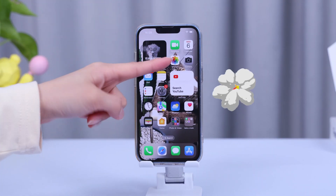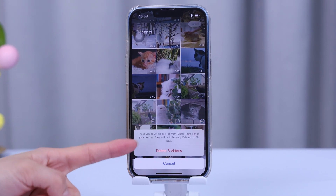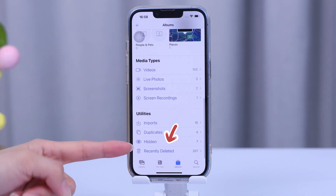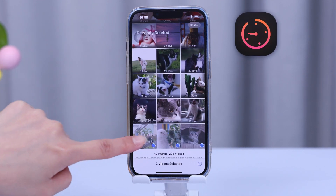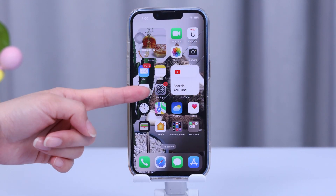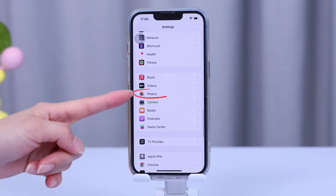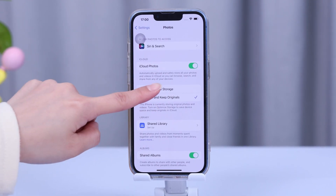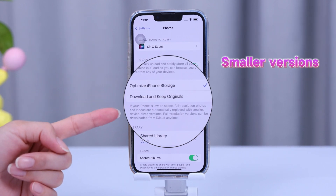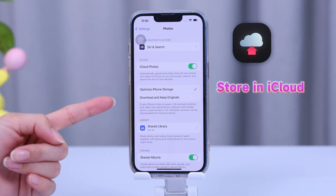The first trick is to manage your photos and videos. Everyone knows how to delete photos, and if you want to find them back, go to the Recently Deleted folder — it'll keep your photos for 30 days. In Settings, go to Photos and activate Optimize iPhone Storage. This swaps high-resolution photos and videos with smaller versions, freeing up space while the original files are securely stored in iCloud.